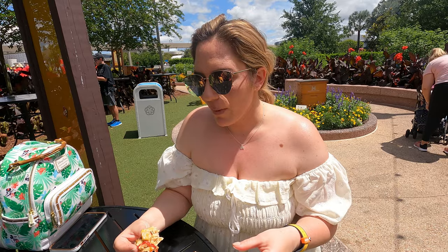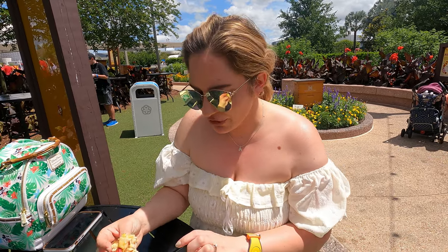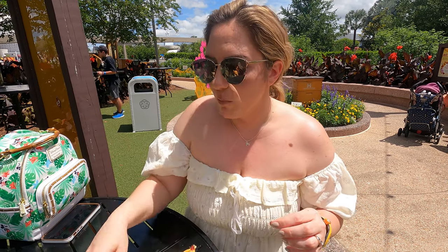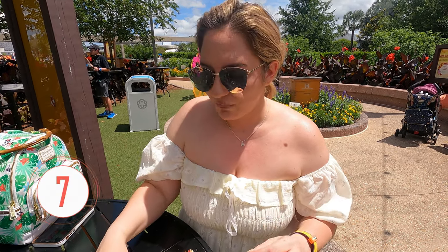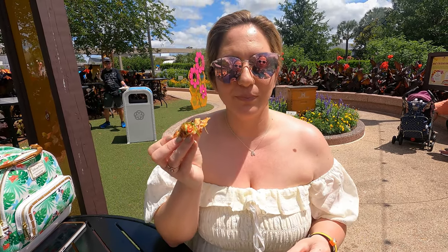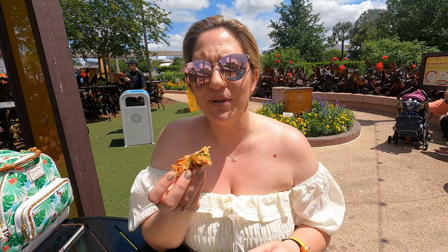It doesn't have a honey-based wine. The chicken is juicy — nothing like I've ever had before. Very interesting. I'd give it a seven. Honey mustard on a flatbread — that's good. Honey mustard's good.